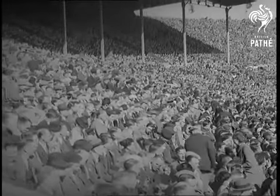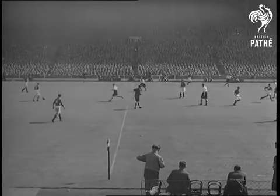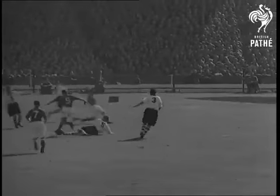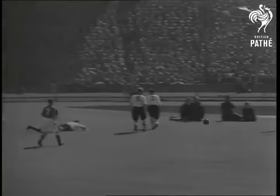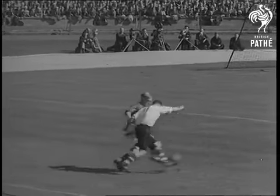With no score after 90 minutes, extra time is played. Last year at the Charlton-Derby final, the same thing happened. An hour and a half of gruelling, fast-moving football in brilliant sunshine has taken it out of the players. Duffy still has plenty of energy, but this time Woodruff beats the winger to it.